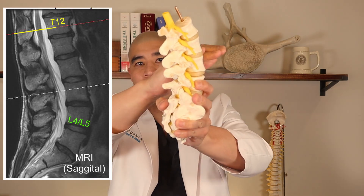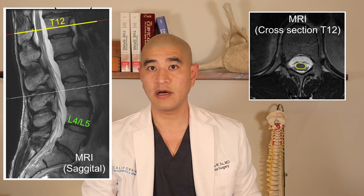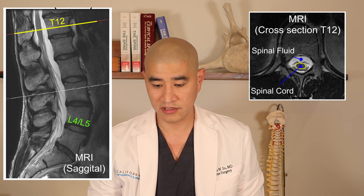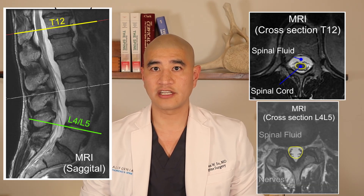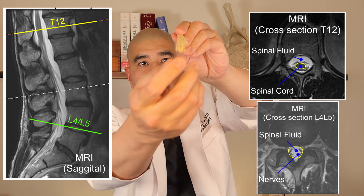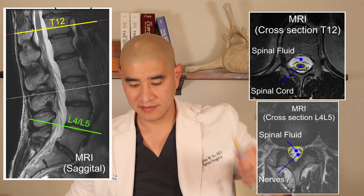If you take a cross section — cutting this way and laying you flat — you'll see the cross section of the spinal cord up around T12 looks solid, with a solid cord surrounded by spinal fluid. Looking at the L4-L5 level in the same patient, on cross section you can really see little dots that represent the ends — or cross sections — of these strands of spaghetti.